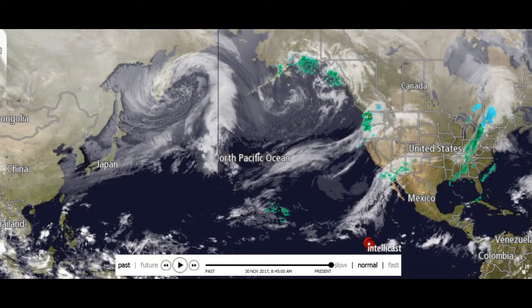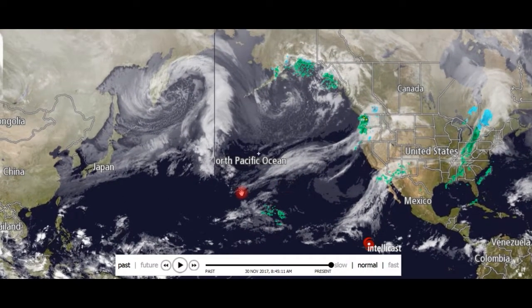Hey everybody, it's this guy here for the Bitchin' Report. Another installment of Chemtrail Spotting. It is November 30th. Where did this year go? Let's start right here.